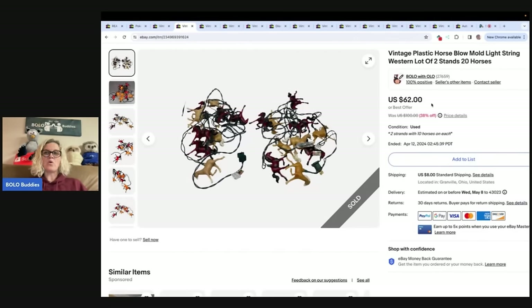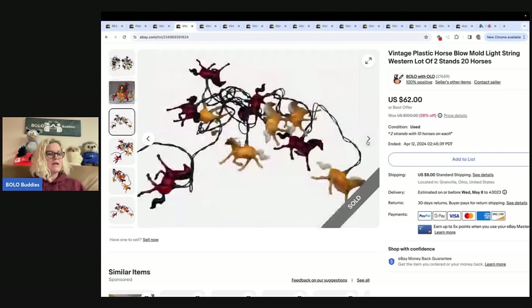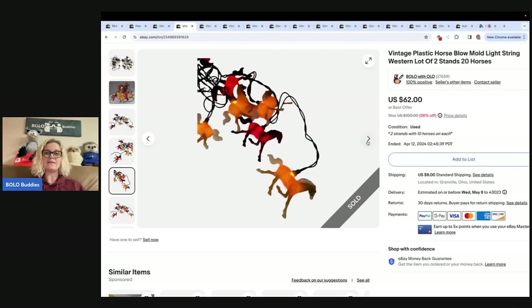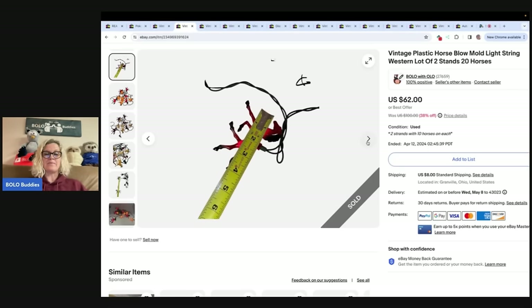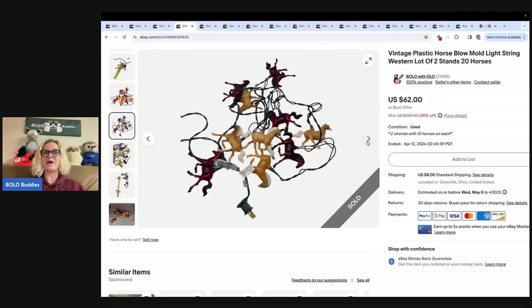These are vintage plastic horse blow mold string lights — western style, a lot of two strands with 20 horses that light up. I got these at the Goodwill bins and sold them for $62 plus shipping. If you've never been to the Goodwill bins, you buy things by weight — you put it in your cart, they weigh the cart, and you pay by the pound. It's awesome!